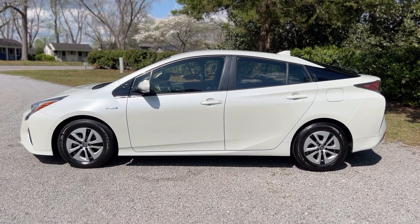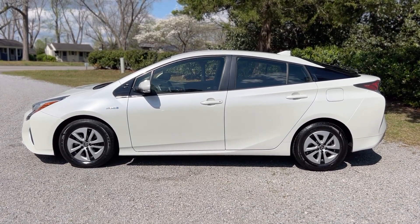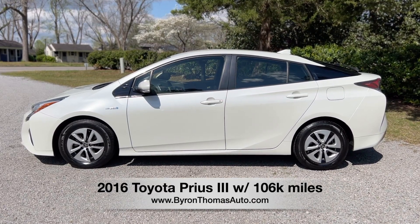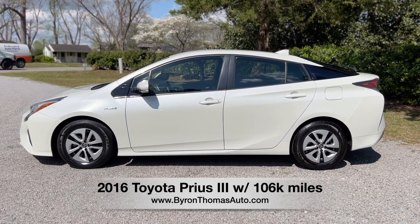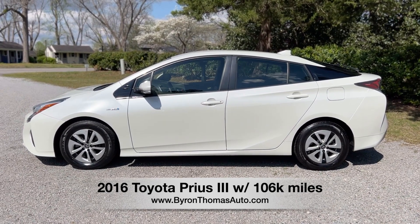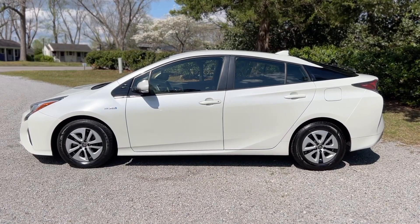Good afternoon, everyone. This is Byron Thomas Auto Sales in Scott Linek, North Carolina. I'm bringing you a quick video walk around of this 2016 Toyota Prius 3. This has got a clean Carfax report — really nice four-door sedan, up to 54 miles per gallon, with just over 100,000 miles. I'll give you a quick walk around and point out some of the features.